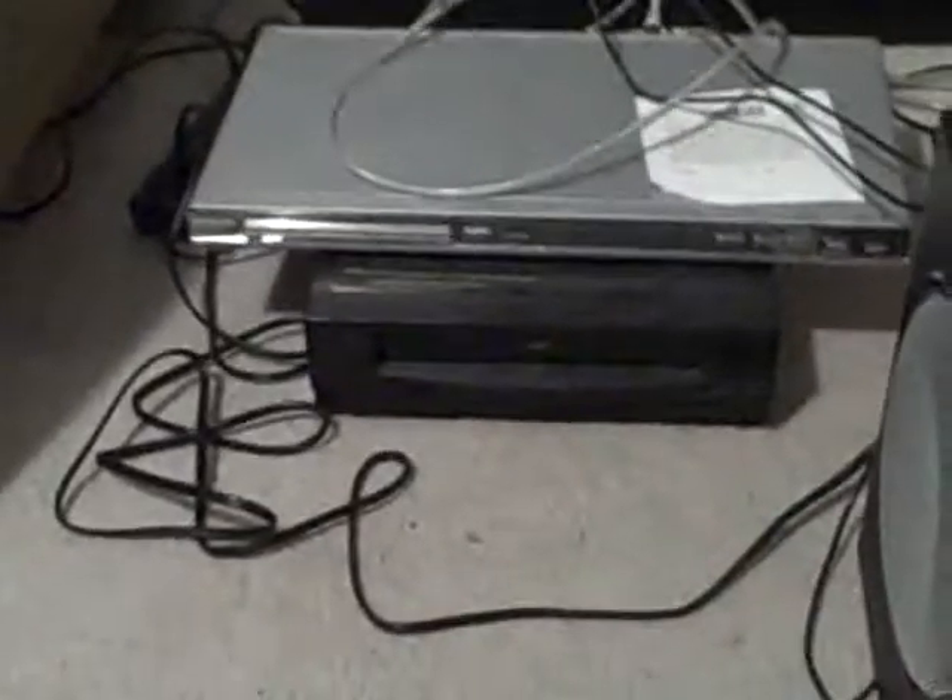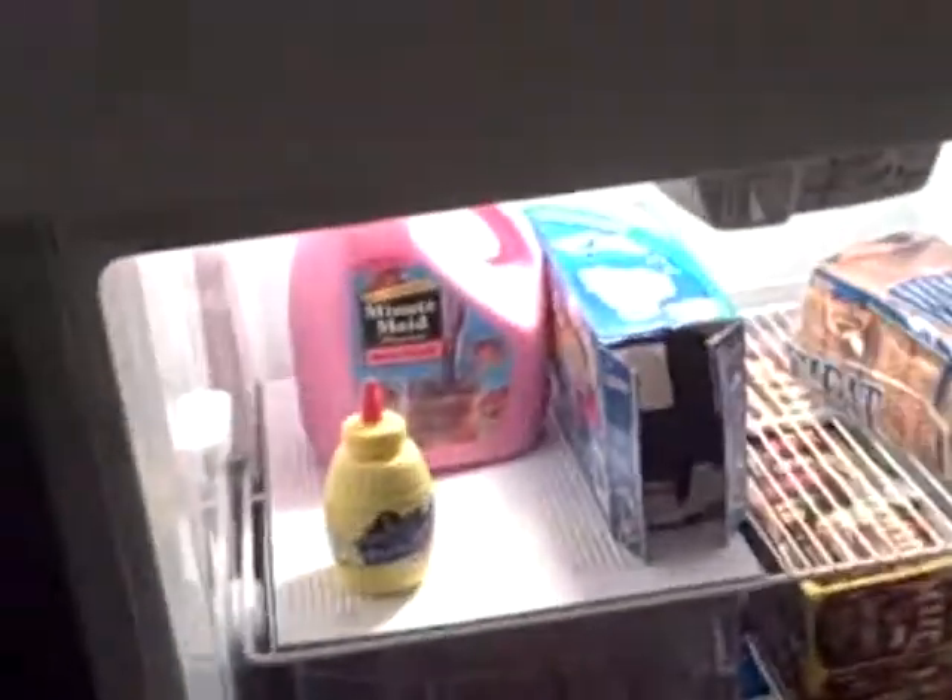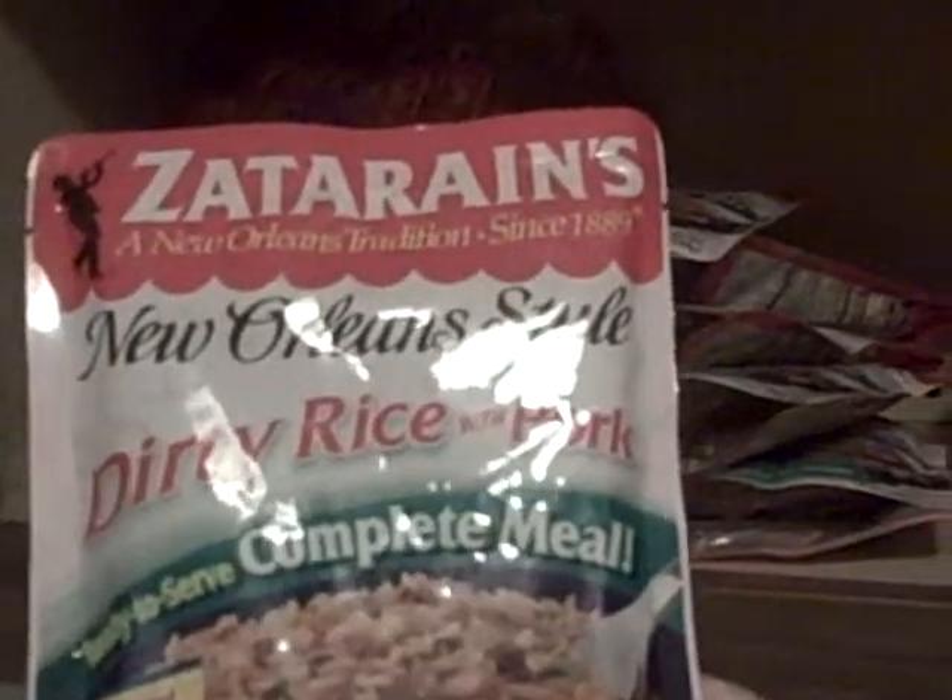Got the DVD player, a VCR, and of course the bed over here. Like I said, nothing fancy, just a small apartment. Let's see what's in the fridge — I don't really have much in the fridge, lots of pop of course. And food in here — now this stuff, if you've never tried it, you've got to pick this up. This is Zatarain's, it's a New Orleans style rice and it's very, very good. I got a lot of this because it's really really good stuff and I recommend it to anybody who likes good meals.